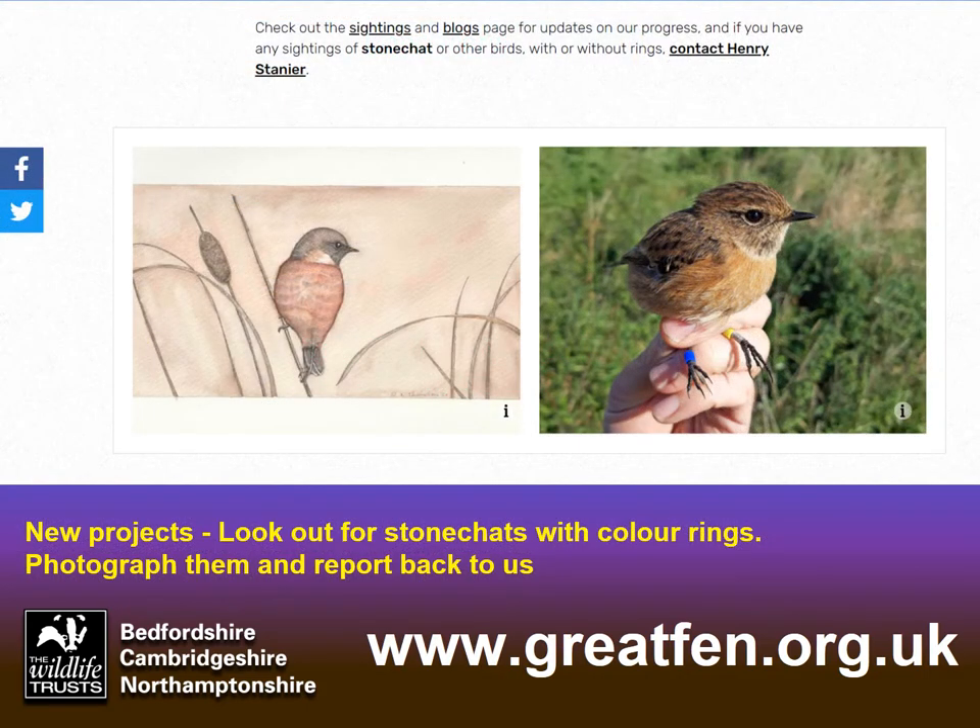Current monitoring and research projects include colour ringing of the stonechats. Stonechats have been arriving for their winter stay at the Great Fen — since the beginning of September they've started to appear again and we've been colour ringing them. So look out for birds with colour rings on their legs. If you spot them, please report back to us or take a photograph and send it in. We'd love to hear what you are seeing.